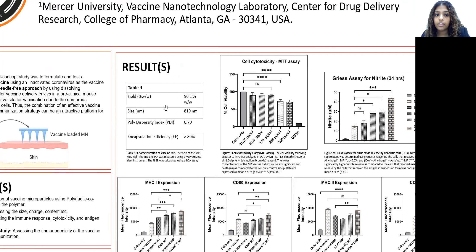Looking at the results, the yield was quite high, so we were quite happy with that. The size was around 900 nanometers, indicating that the vaccine microparticles were quite small. The PDI indicated that the vaccine was quite evenly distributed. The encapsulation efficiency of the antigen in the matrix microparticle was also quite high.